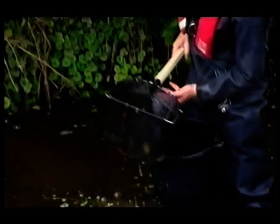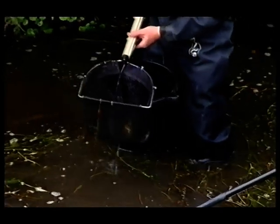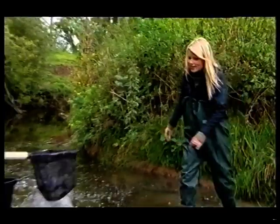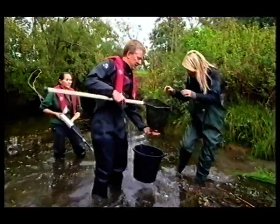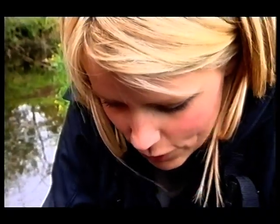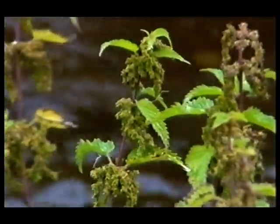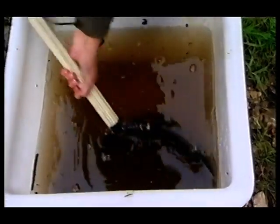A very mild electric charge from a ring temporarily stuns the fish, making them much easier to net. Once the current is switched off, it's safe to approach. This one is about six years old, and all the eels caught need to be measured — uber slippery and really strong, with just no holding on to them.